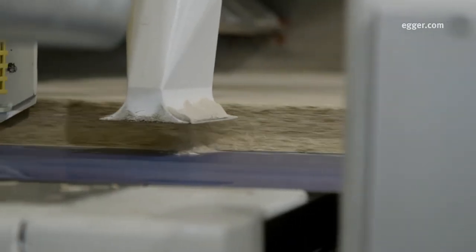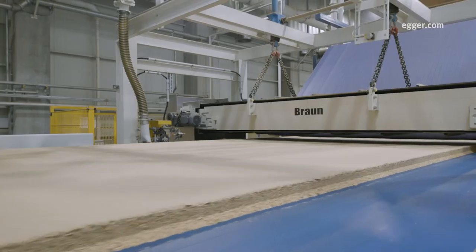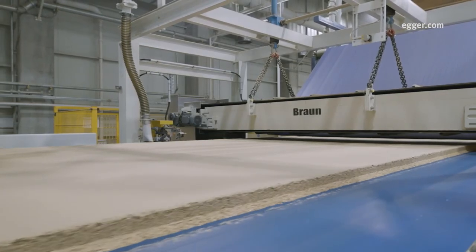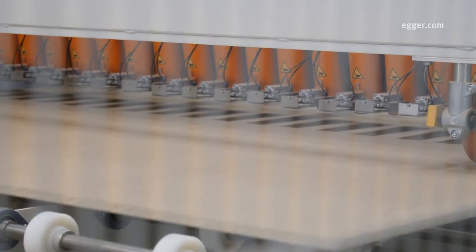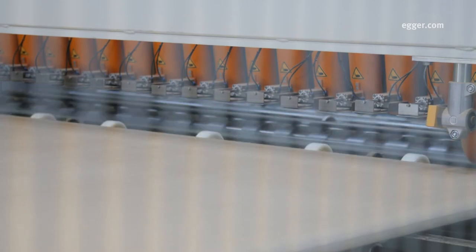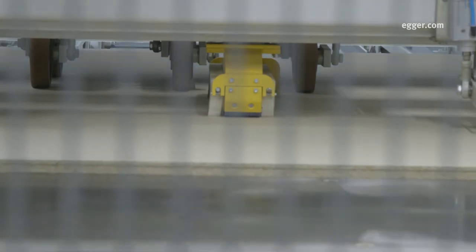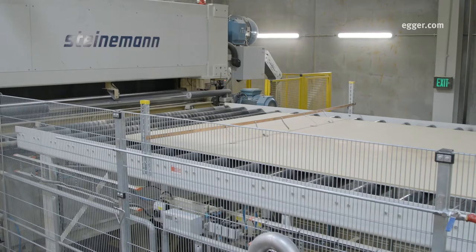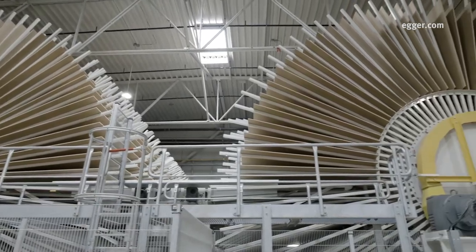First, the forming line lays down three layers of material known as the mat. Secondly, the mat is compressed to remove built-up air. The mat moves through the press and is heated to between 390 and 450 degrees Fahrenheit. As the boards roll off the press, they are cut into master panels as large as 10 by 18 feet, then move through three star cooling stations.